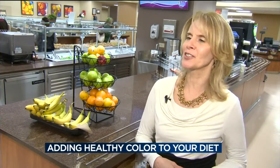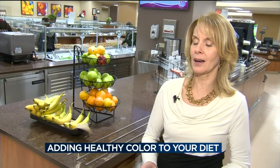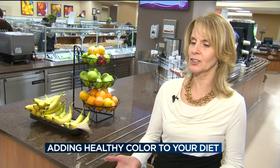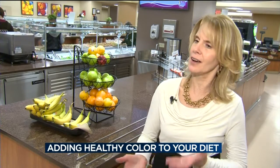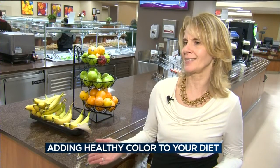Brighter colors tend to have more nutrition, so if you're getting bright oranges and purples — there are even purple potatoes now — there are all sorts of colors. It really does help how your plate looks, and if you have everything white on your plate, it's just not appetizing.